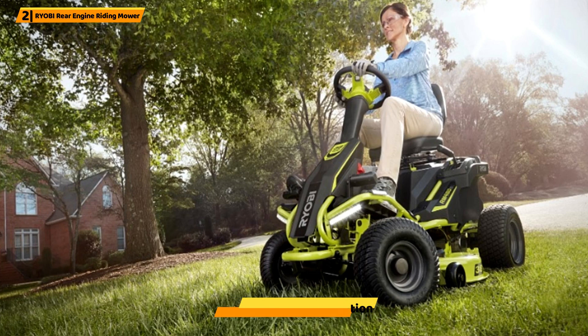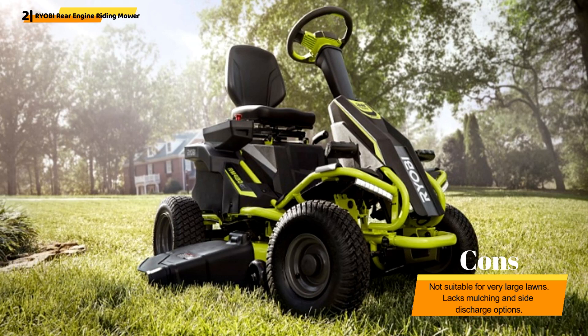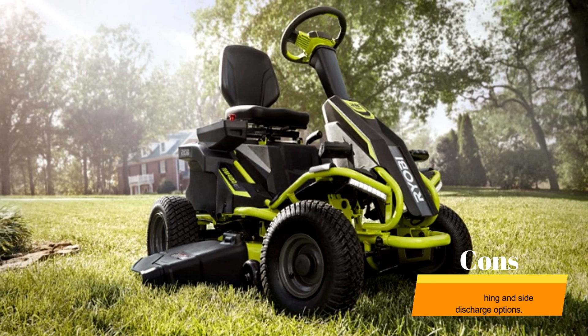The LED headlights ensure safe mowing in low-light conditions. Additionally, the comfortable high-back seat makes it an enjoyable experience even during extended mowing sessions.